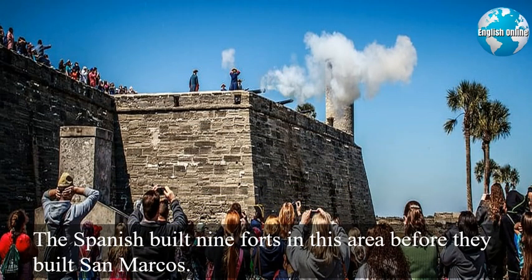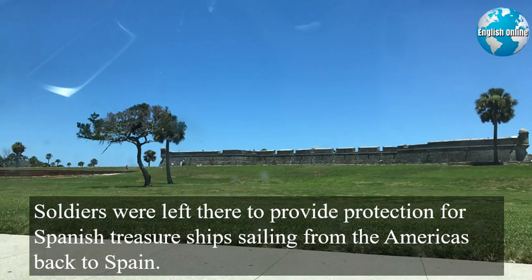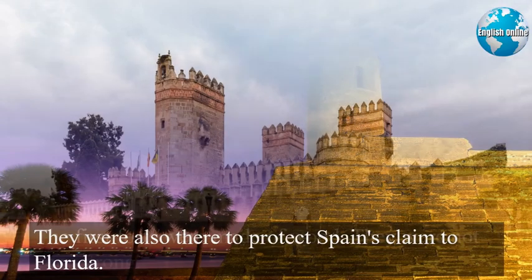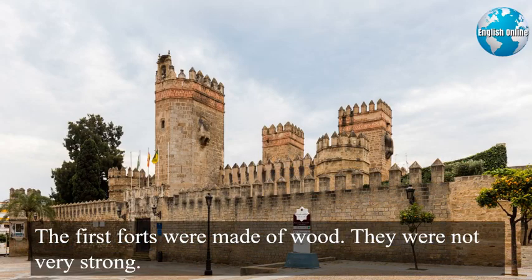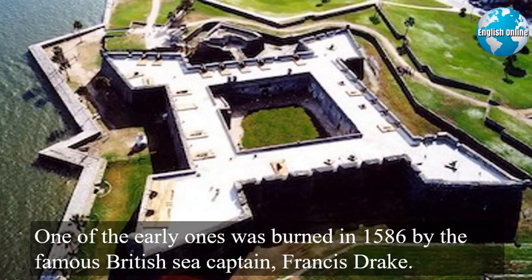The Spanish built nine forts in this area before they built San Marcos. They needed some kind of strong protection after they arrived in 1565. That was when explorers first claimed the area for Spain. Soldiers were left there to provide protection for Spanish treasure ships sailing from the Americas back to Spain. They were also there to protect Spain's claim to Florida. The first forts were made of wood. They were not very strong. One of the early ones was burned in 1586 by the famous British sea captain Francis Drake.